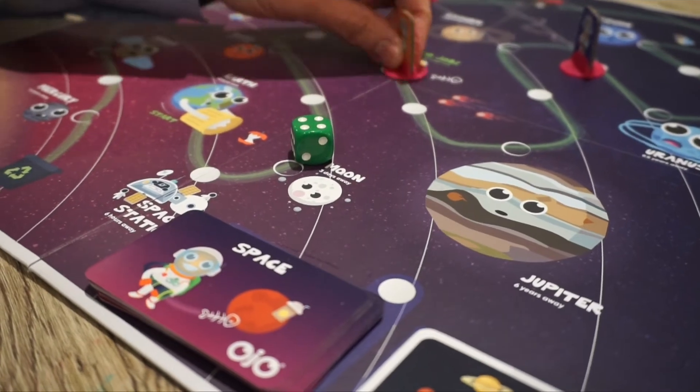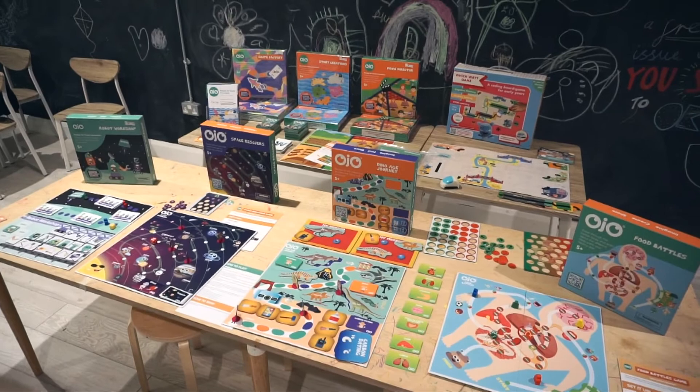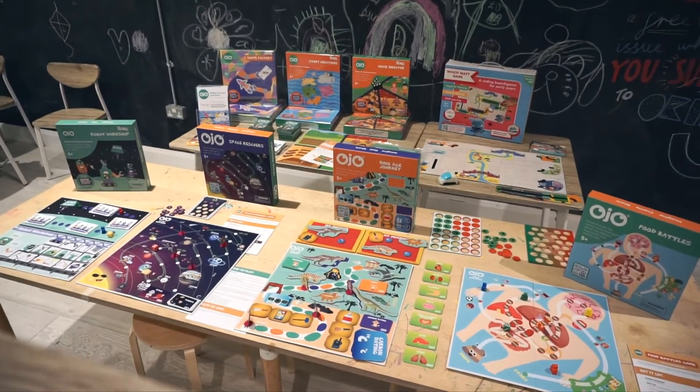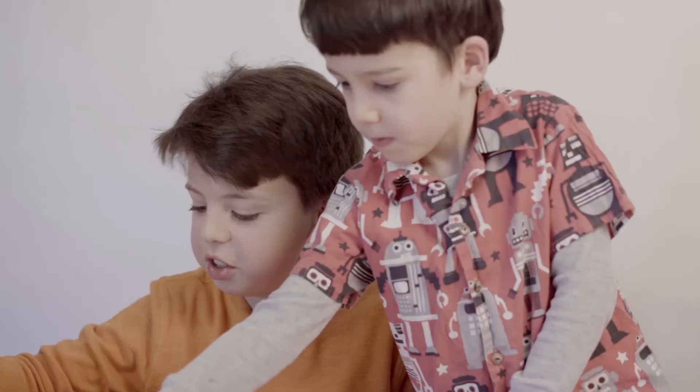Ojo is a pioneering start-up in the toy industry, making smart toys for future innovators. All our games boost STEM learning through fun and hands-on experiences. All games are designed by experts in children's development and learning, and are tested by kids, parents and educators.